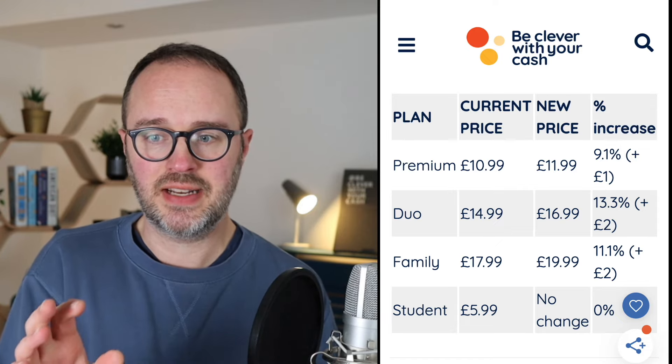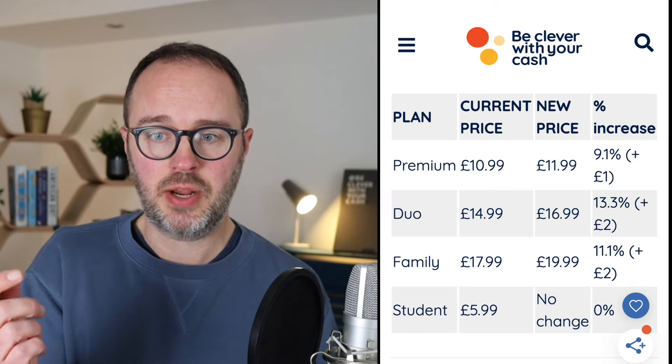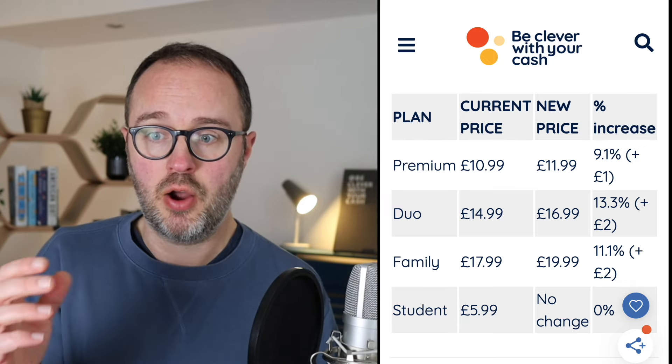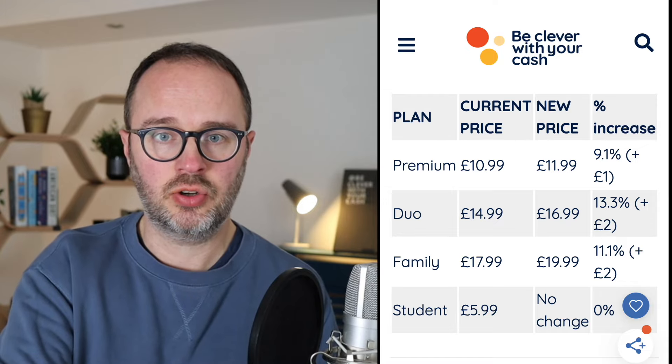The Family plan can have up to six people using it at any time. So both Duo and Family are potentially cheaper than Premium if you're using them fully. But overall, more is coming out of your bank account every single month, which is not great.